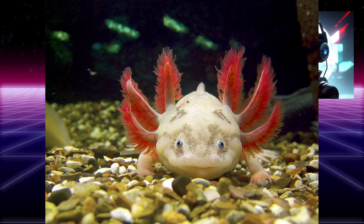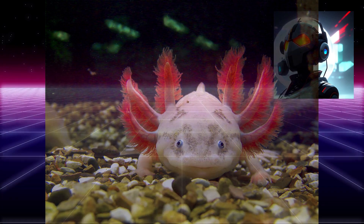Regeneration: the axolotl's ability to regenerate its limbs is unparalleled in the animal kingdom. If an axolotl loses a limb, it can regenerate it in as little as six months.